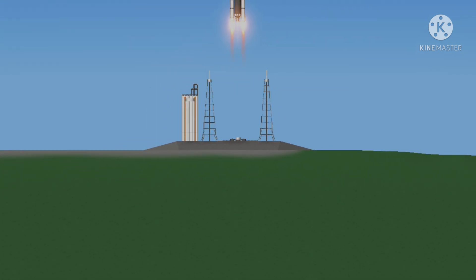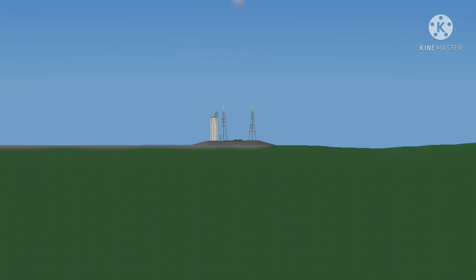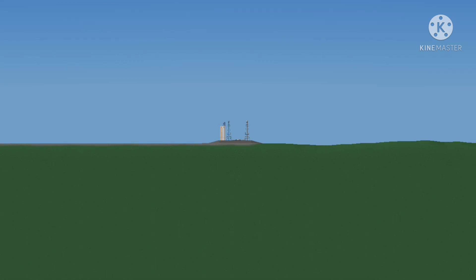Punching a hole through the clouds. 20 seconds into the flight, good pitch program reported.